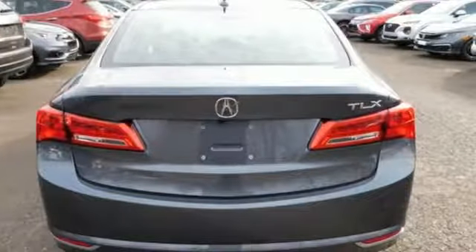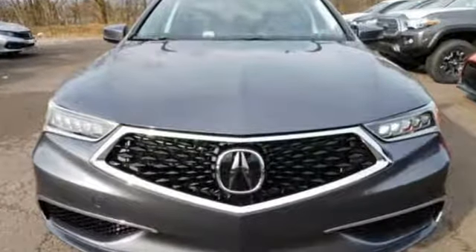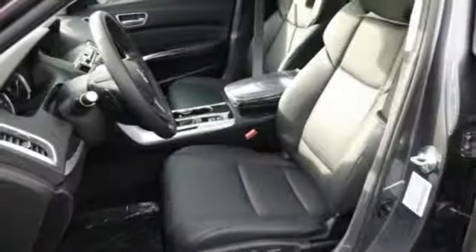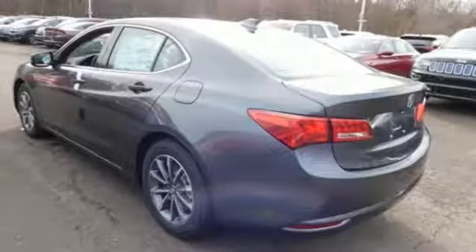It comes with all the amenities you need. Integrated navigation system with voice activation. Front heated leather sport seats. Power tilt-down heated mirrors. Express open and close sliding and tilting sunroof. Inline four-cylinder engine.